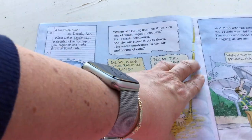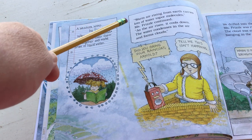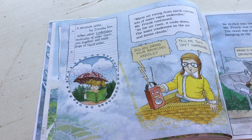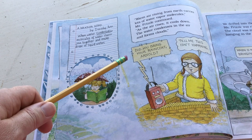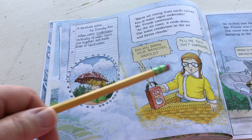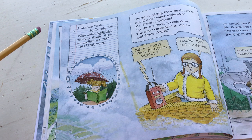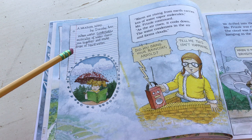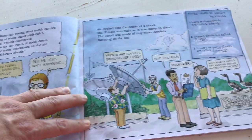As the air rises, it cools down. The water condenses in the air and forms clouds. Did you bring your raincoat, Arnold? A weather word by Dorothy Ann: when water condenses, molecules of water vapor join together and make drops of liquid water. Boys and girls, what is liquid water? Rain! 'We drifted into the center of a cloud. Miss Frizzle was right - it was damp in there. The cloud was made of tiny water droplets hanging in the air.'